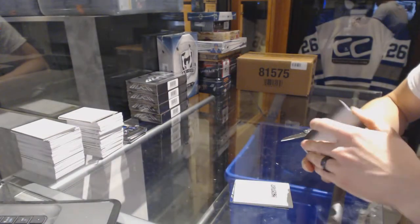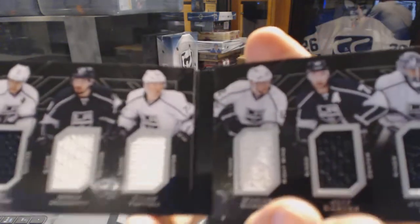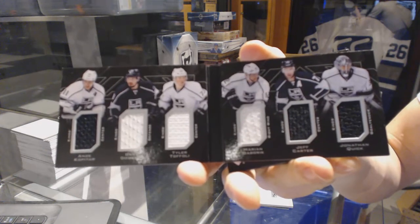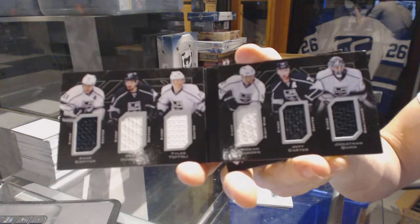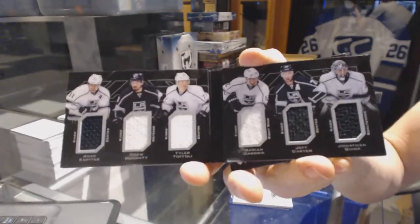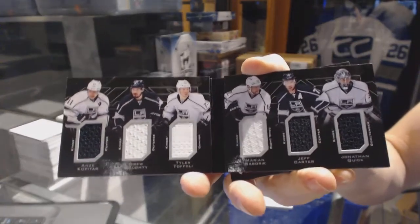We've got a six-way jersey booklet for the LA Kings: Anze Kopitar, Drew Doughty, Tyler Toffoli, Marian Gaborik, Jeff Carter, and Jonathan Quick. Six-way jersey booklet for the Kings.